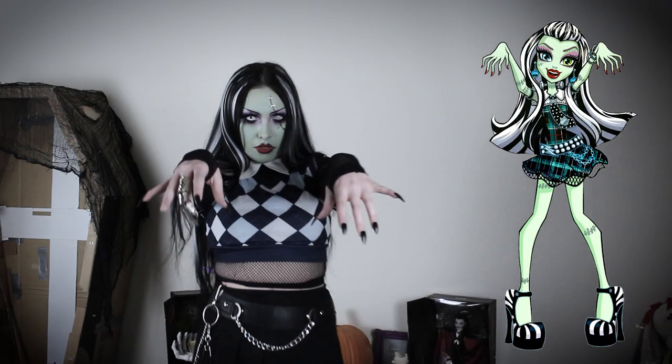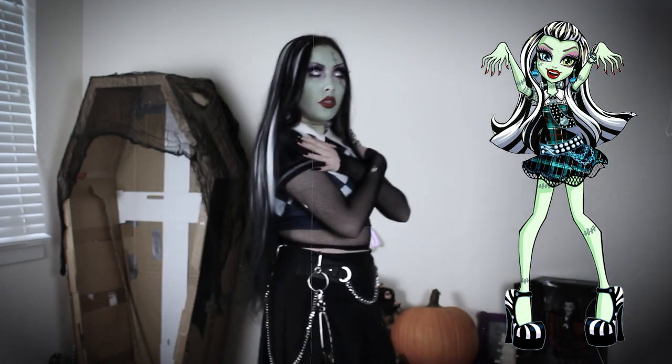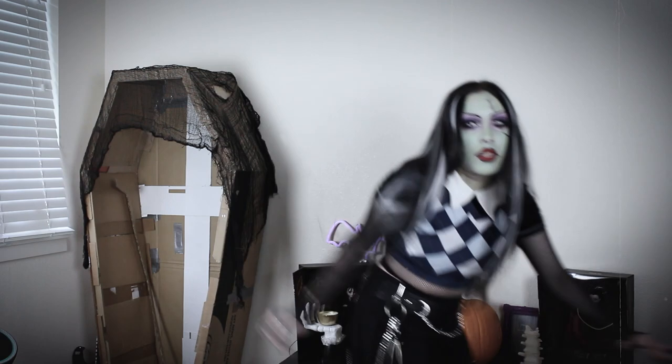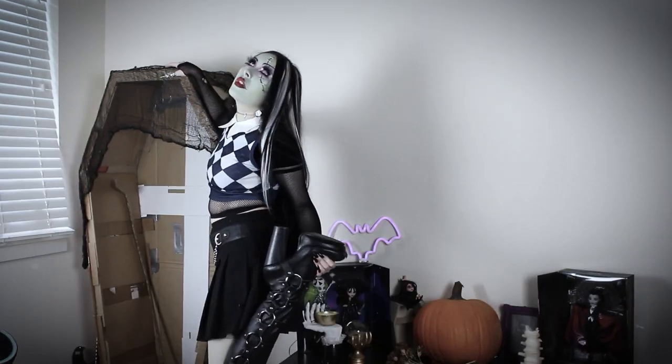Next up is Frankie Stein. I wanted to recreate her original outfit with this look. I'm wearing fishnet tights underneath the tops. The rings I'm wearing were from Hot Topic and the boots were thrifted from the Halloween section.